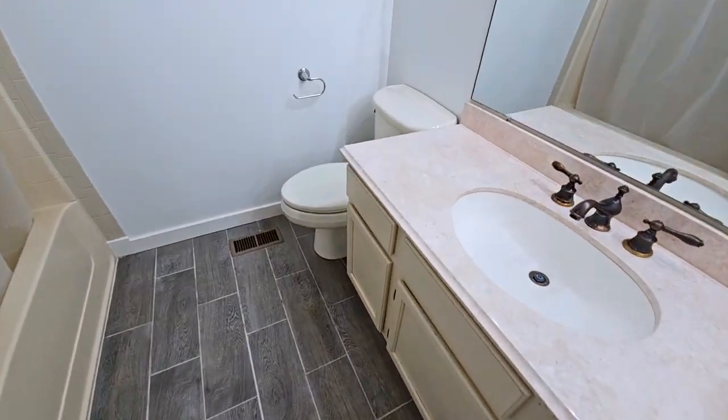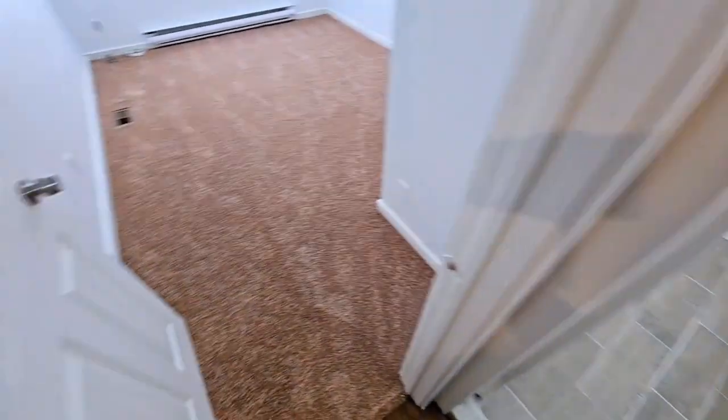The final bedroom on this tour — bright, airy, and ready to be personalized to your needs.